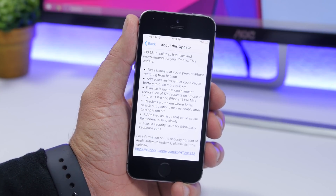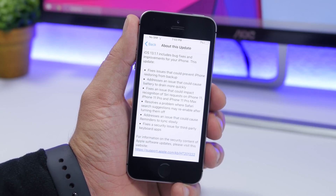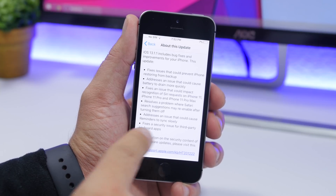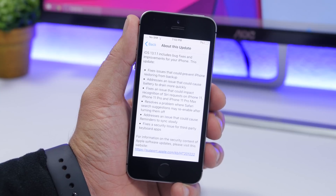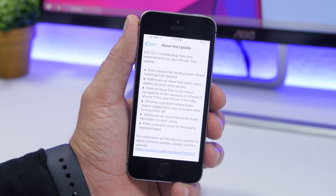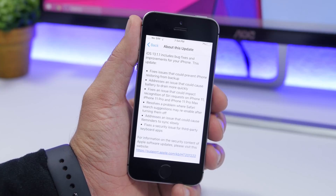It will also resolve a problem where Safari search suggestions might be re-enabled even though you disabled them. Very importantly, at the bottom of the list you'll see it fixes a security issue for third-party keyboard apps. There was a big issue with iOS 13 and 13.1 where this keyboard security flaw allowed third-party keyboard apps to have network access.